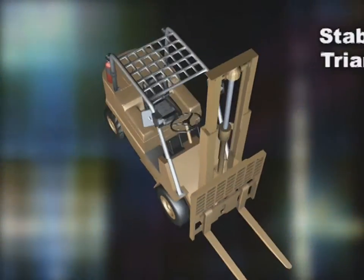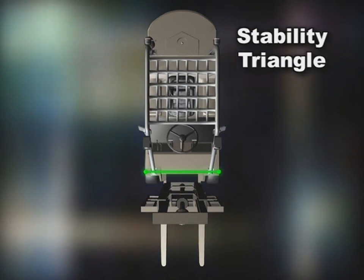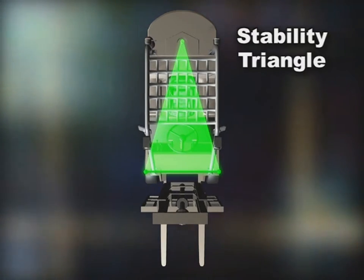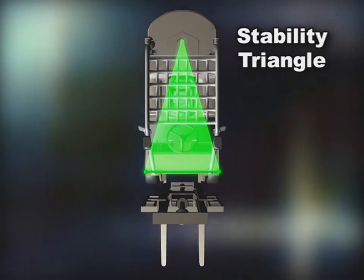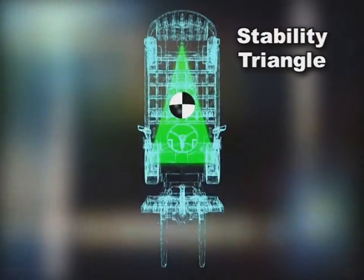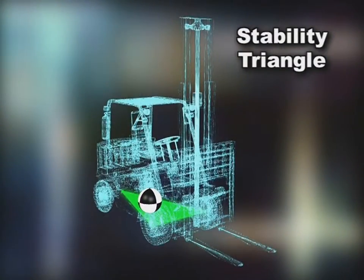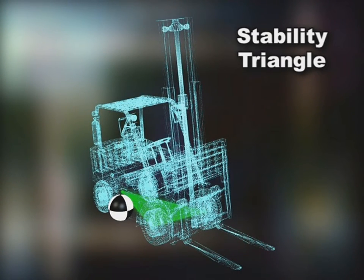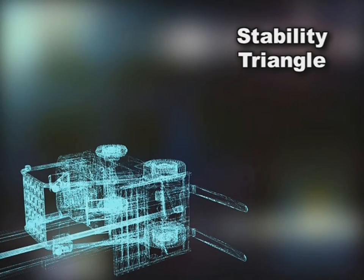The last term to remember is stability triangle. Starting at each end of the front drive axle, draw a line to the middle of the steering axle. This triangle, with the front drive axle as the base, is called the stability triangle. If the combined center of gravity — that single point of greatest downward force — stays within the stability triangle, the forklift stays stable. But if it moves outside the stability triangle, the forklift becomes unstable and tips over.